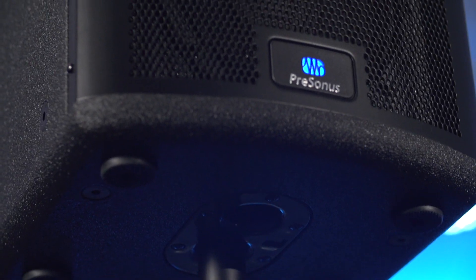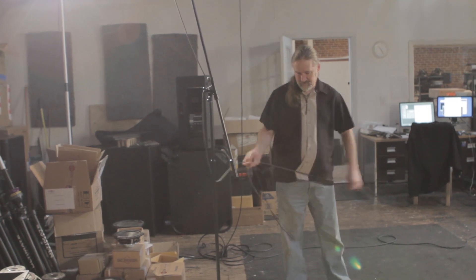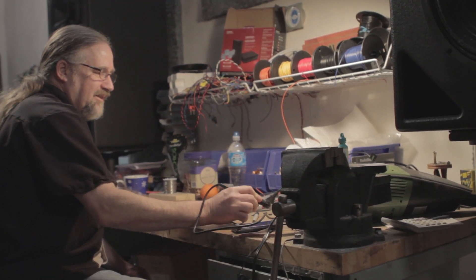The first systems that truly sound like huge studio monitors. For that, we have one of the world's most respected speaker designers to thank.